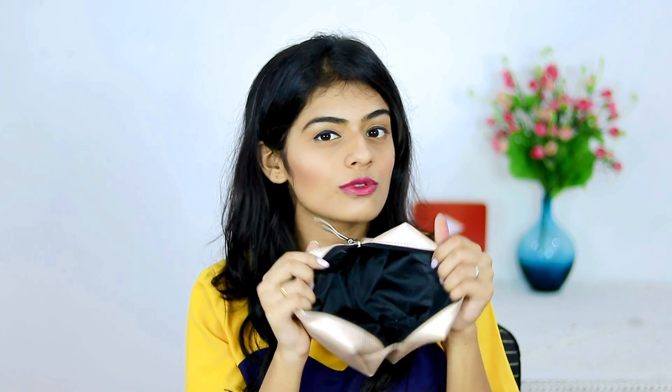I also got this Nykaa pouch along with the things that I got. If you purchase for 4,000 rupees and above, you get one Nykaa makeup pouch. I have a lot of them and I use them on an everyday basis — they are such good quality and amazing to store your makeup.